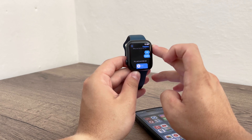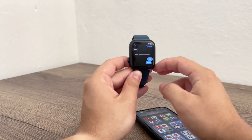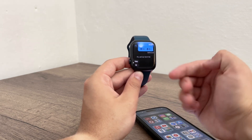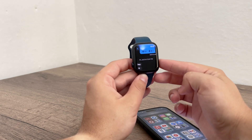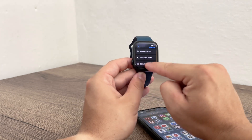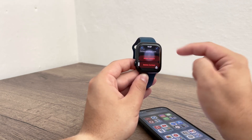First, you want to navigate to the message thread you wish to block. Open the Messages app on your Apple Watch and find the group chat that you no longer want to receive notifications from or be part of anymore. Once you're in the chat, scroll down to the very bottom and tap on Details. In the Details section, scroll all the way down until you find the option to Block Contact.